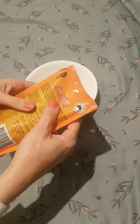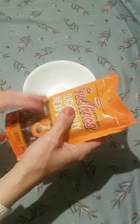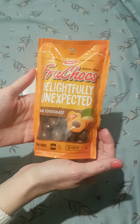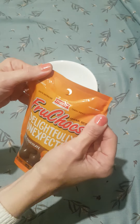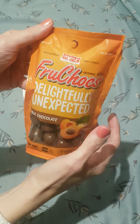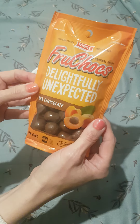What I have are some sweets, some chocolates that are made in Australia and they're called fruit chocolates. They're made in South Australia, a family owned business. It says they are delightfully unexpected.